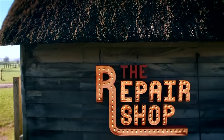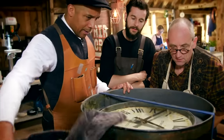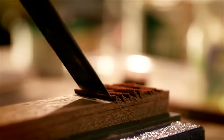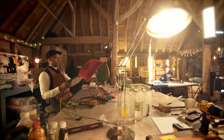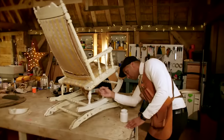Welcome to the Repair Shop, where cherished family heirlooms are brought back to life. Anything can happen. This is the workshop of dreams, home to furniture restorer Jay Blades. Nowadays things are not built to last, so we've become part of this throwaway culture. It's all about preserving and restoring. We bring the old back to new.